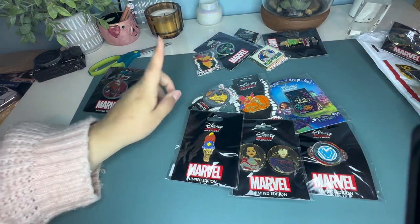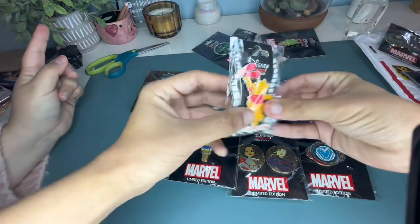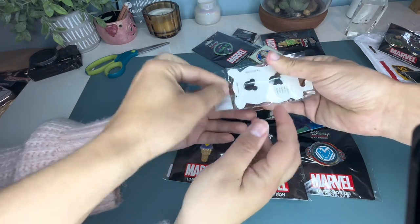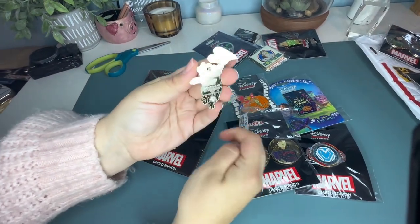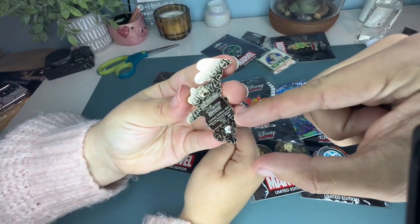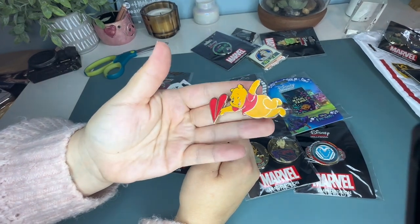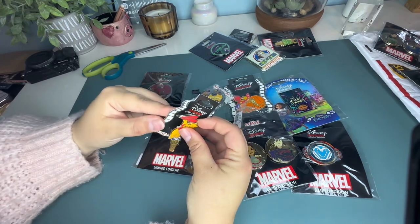I like the Pooh Bear and the Loki ice cream. Now that we've opened everything up, let's check this pin to see if it's an artist proof. Moment of truth — did we get an AP? It is! You can tell on the back of artist proof pins — it's got a little tiny AP marked on there. So it's pretty cool that we ended up with at least one AP, and it's Pooh Bear. That's a nice pin.